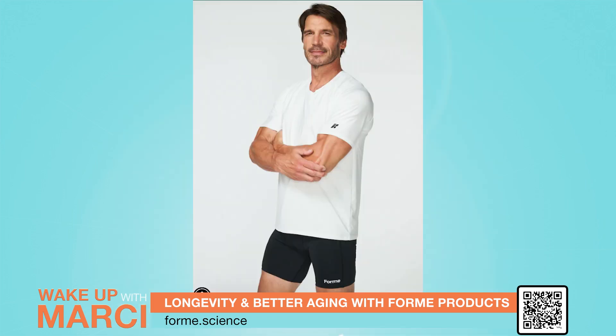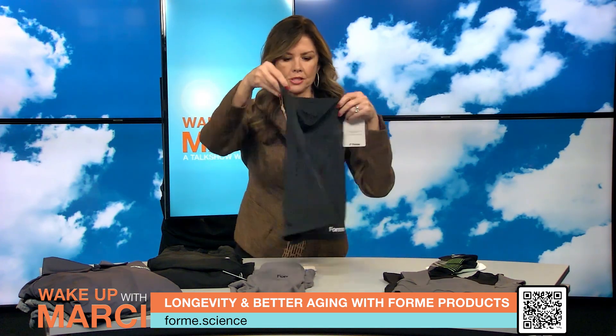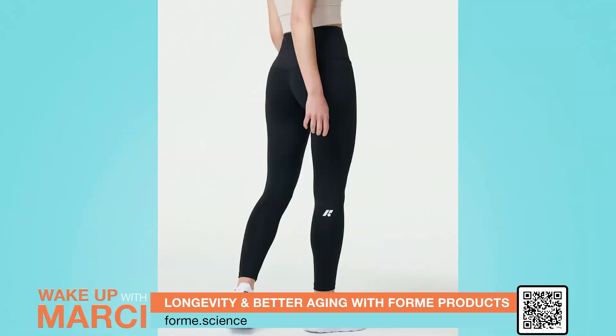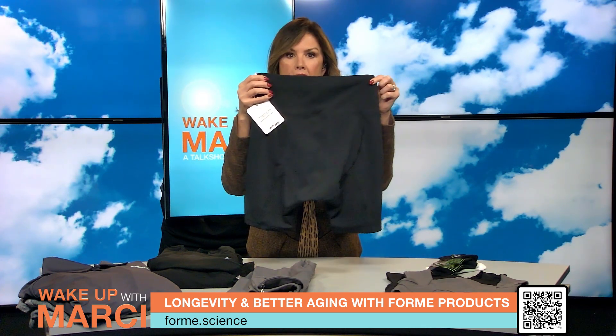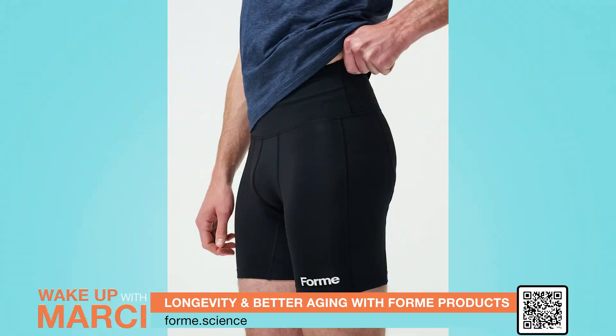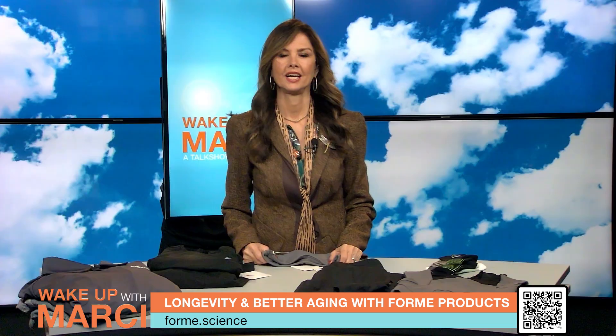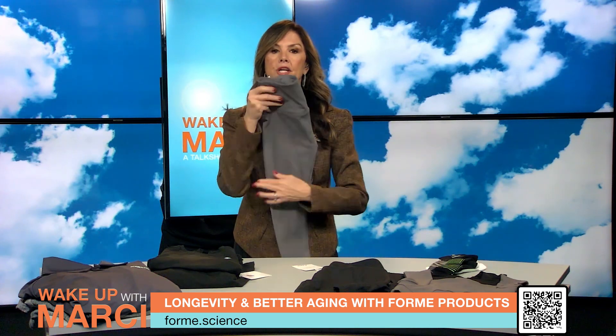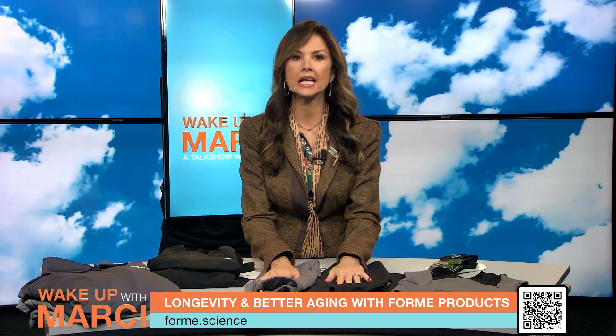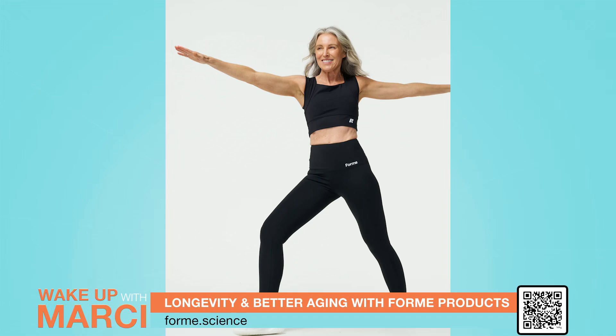Now let's talk about Form's Ergo Shorts and Sculpt Plus Leggings. These are unisex shorts and these are the leggings. These patented activewear pieces improve posture and reduce pain, essential for better aging. The Ergo Shorts feature a five-inch triple mesh high waistband that provides excellent lower back support and streamlines your silhouette. The Sculpt Plus Leggings use multiple panel high waistband technology for instant alignment and stability. Both pieces engage your core, spine, and hip muscles, guiding your body into natural alignment for workouts and daily activities.